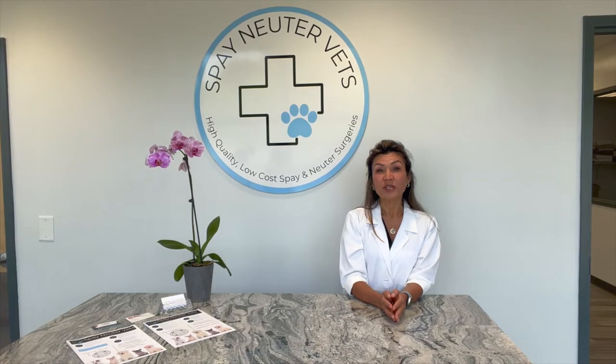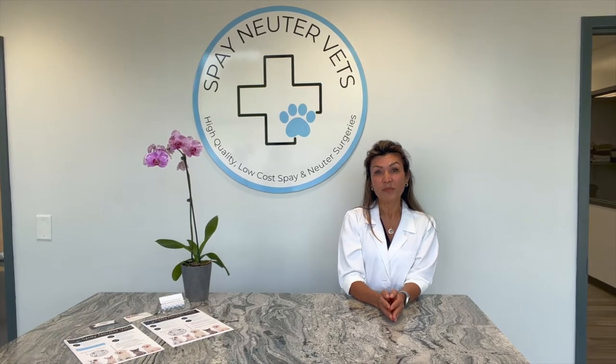Hi friends! Welcome to our clinic. I'm Dr. Amy Koyman. We understand that surgery can be a very scary thought for any pet parent, and so we wanted to take you on a tour of what happens when you bring your pet in for their appointment. This video will give you an idea of what to expect and hopefully provide you with some comfort in knowing that your pet will be well taken care of.